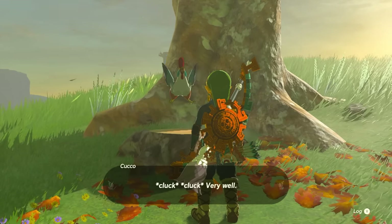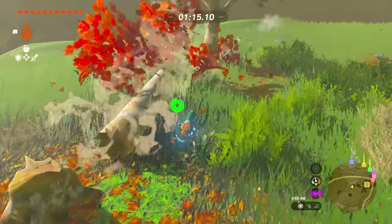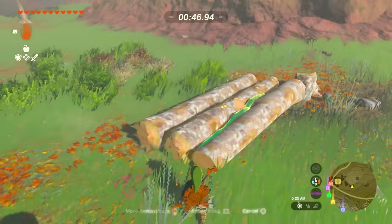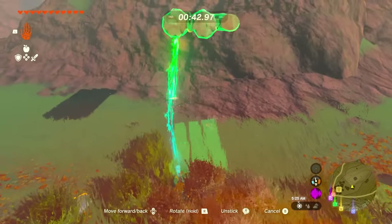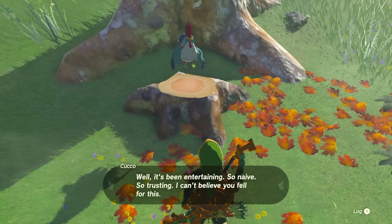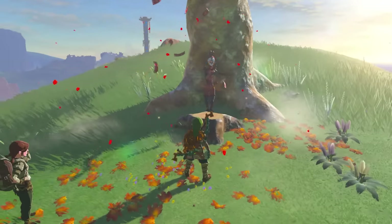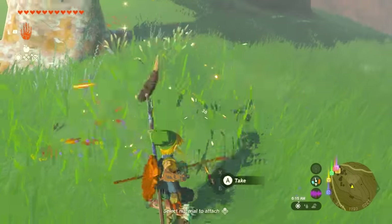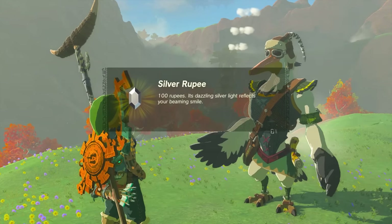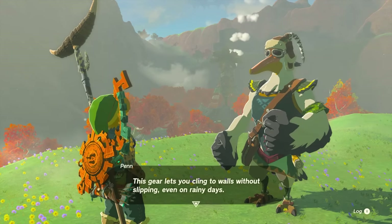The second trial: the cuckoo asks you to chop three trees, get the logs, use ultra hand to fuse them together, and bring them back within the time limit — I made it with 20 seconds to spare. Then the cuckoo reveals it can't believe you did all that... because it's a Yiga clan member again trying to exhaust you before attacking. Take them out, they blast off saying they'll be back. Penn then gives you a silver rupee, and on the tenth quest you get the froggy leggings — you now have two pieces of the froggy gear!